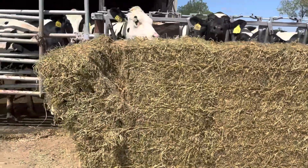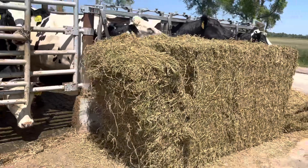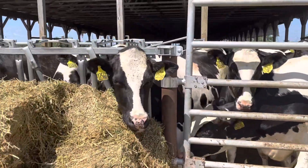I had a correction on the bale size — they are four by three by eight. And it depends on the weight of the bale, how much they get packed.